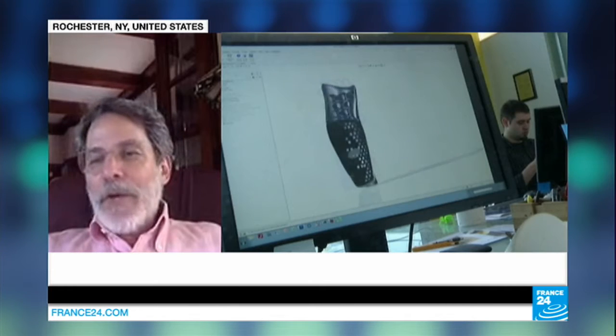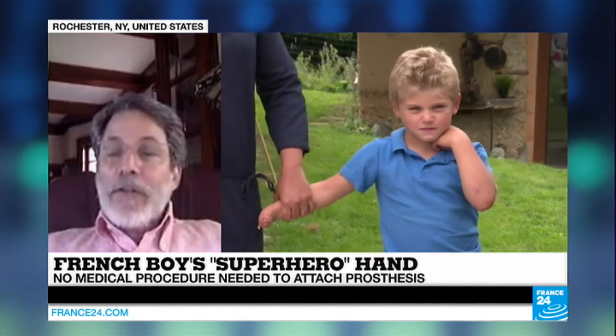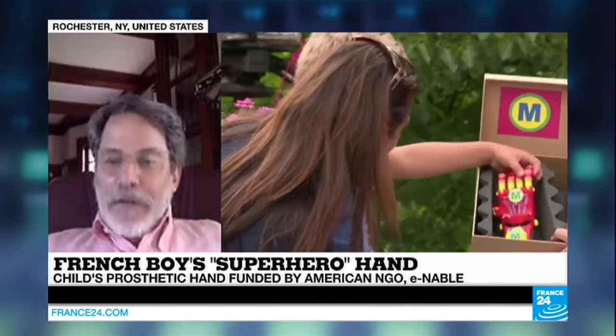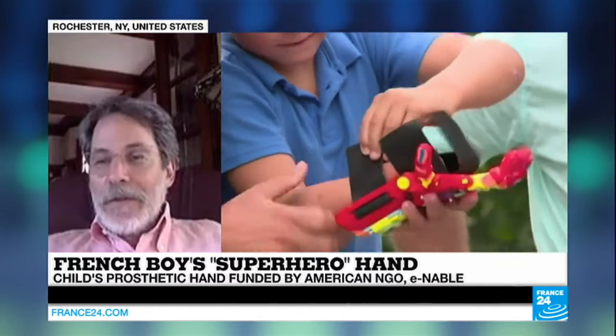It's particularly appealing for children because it makes them feel like a superhero. And because they're cheap, children who grow would outgrow regular medical devices. One of the exciting things about this movement is that we make all of the information, all of the instructions, all of the designs available for free on the Internet. Increasingly, we hear stories of people, including families and children, who download these files, learn from our materials, and do it themselves.